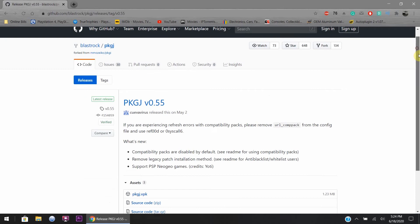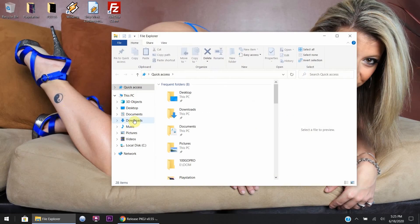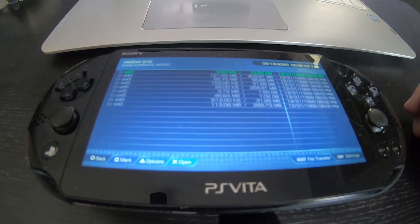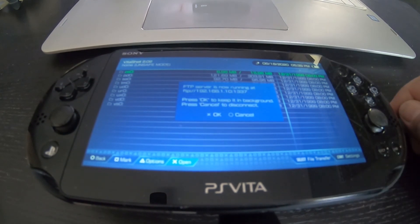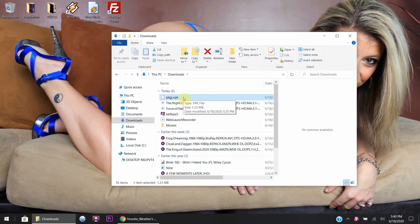Alright, switching over, let's get this going. I'm going to show you where to download the new updated file, version 0.55. Download the first link, the VPK. Once that's downloaded, open up your download folder and you'll see where the file is located. Once that's done, go over to your Vita, boot it up, and create an FTP connection between the Vita and your computer. Over on the Vita, boot up VitaShell and hit Select. Your message will pop up stating the FTP numbers.